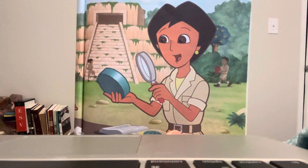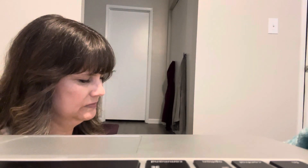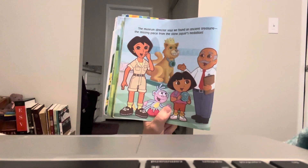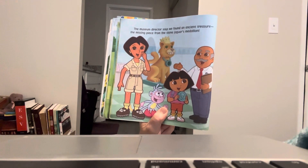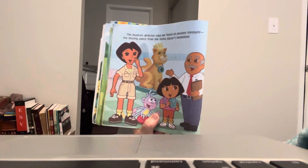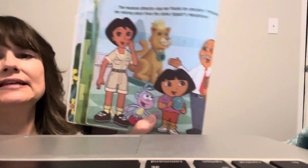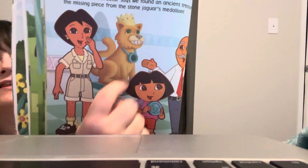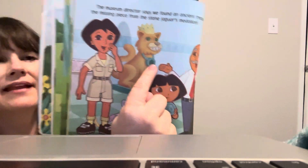There she is. Say hi, mommy! The museum director says that we found an ancient treasure — the missing piece from the stone jaguar's medallion. See, there's his medallion and it's missing that piece, and that's gonna go right in it. Wow!